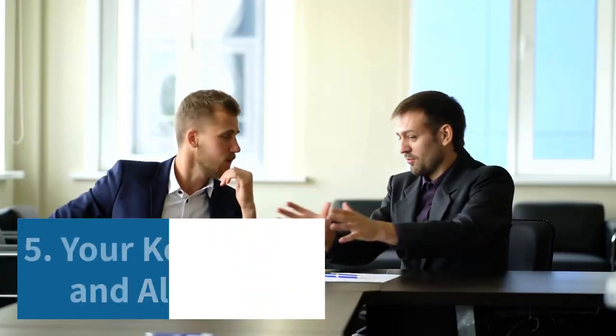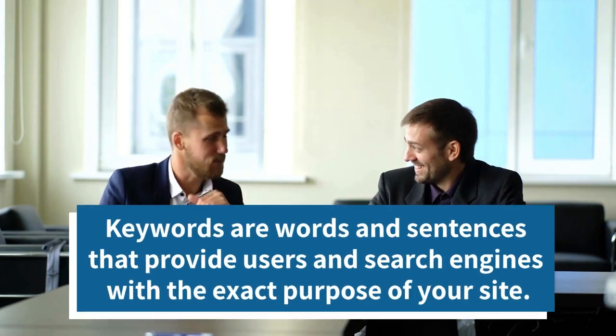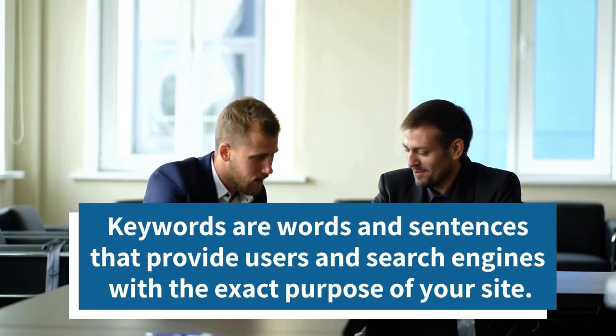5. Your keywords and alt tags. Keywords are words and sentences that provide users and search engines with the exact purpose of your site.